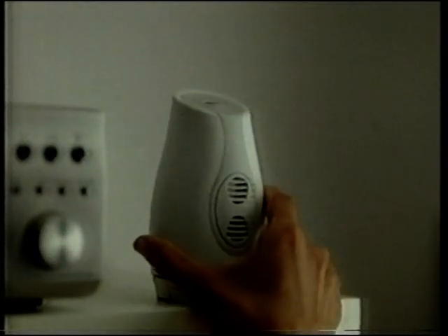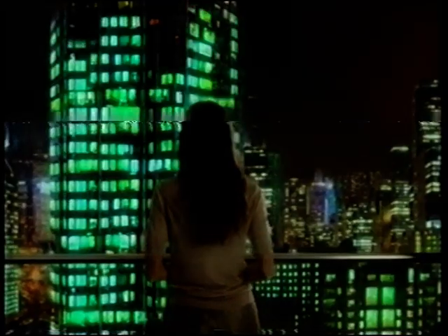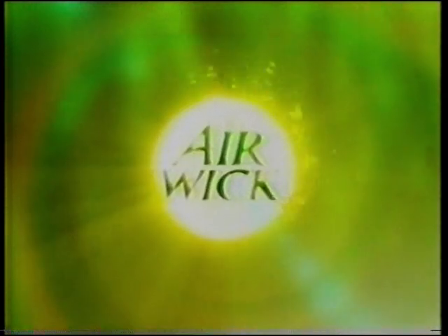New Odour Detect from Air Wick — a new automatic air freshener so smart it detects and helps overcome odours even before you notice them. Odour Detect works on all common household odours to keep your world at its brightest. New Odour Detect — something in the Air Wick.